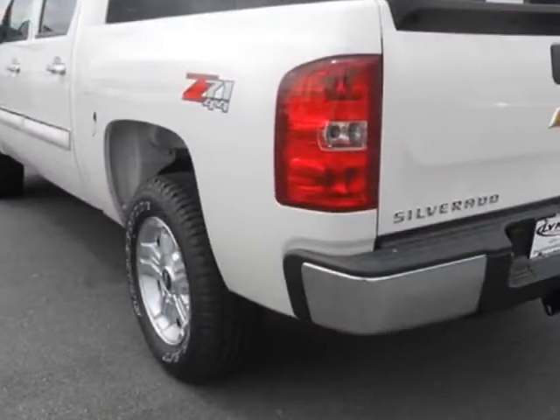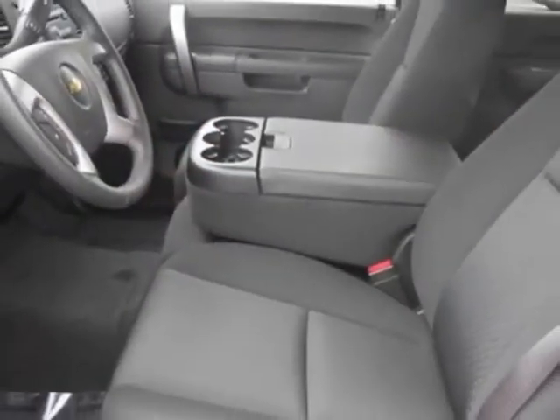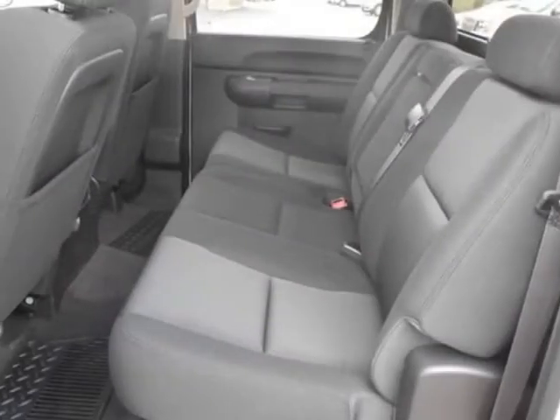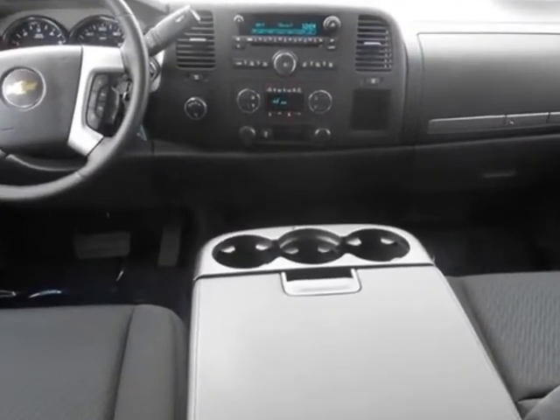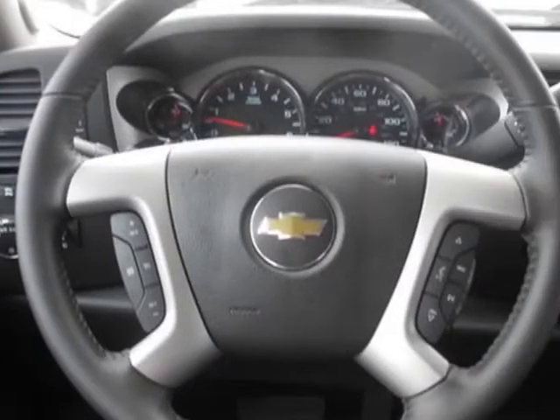This vehicle gets an estimated 13 miles per gallon in the city and an estimated 18 on the highway. This Silverado 1500 boasts a 5.3 liter engine and has a 6-speed automatic transmission. Another great feature is that this vehicle uses FlexFuel.